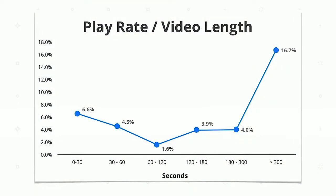Play rate by video length is really interesting. Looking through all 10 million videos, videos over five minutes get dramatically higher play rates on average than other videos. This may not be causal — correlation is not causation — but really long videos tend to get much higher play rates than shorter ones. Videos around one to two minutes seem to get the lowest play rate. So either create a short, punchy video of a minute or less, or go really long-form.